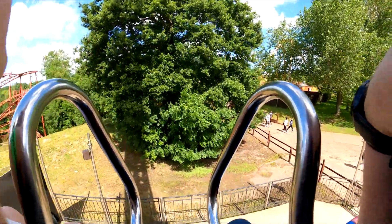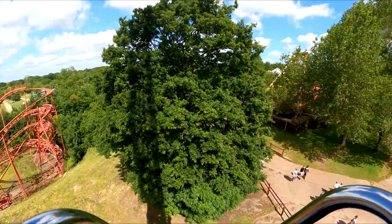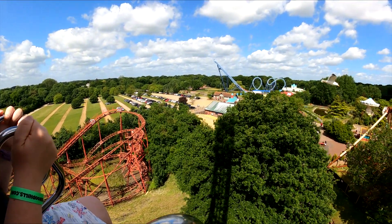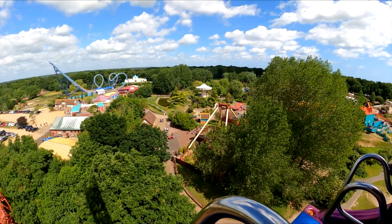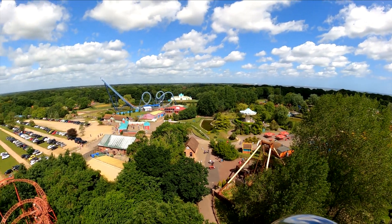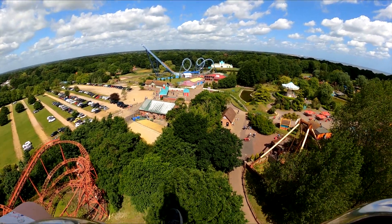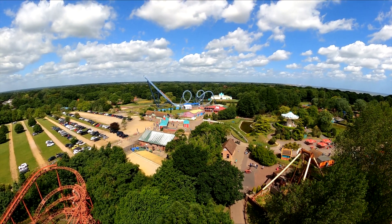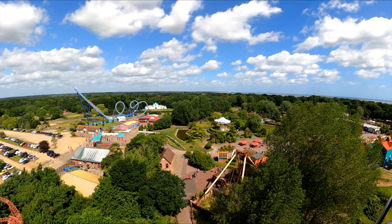Here we go - second ride of the day, the Jolly Roger. We're facing the trees but you get a good view of the park from up here, with Cannonball Express down there. It's quite a sizable park. We're at the top now - something nice and quick coming up. You can see Yarmouth in the distance. Here we go!